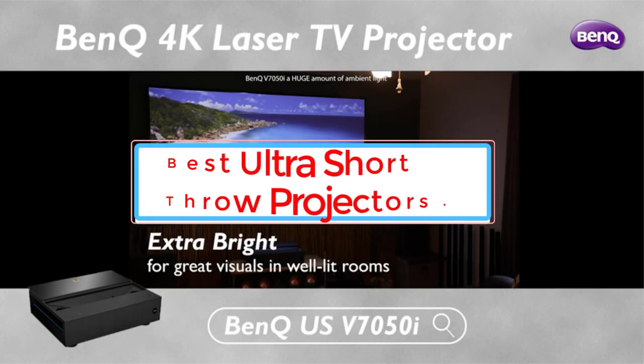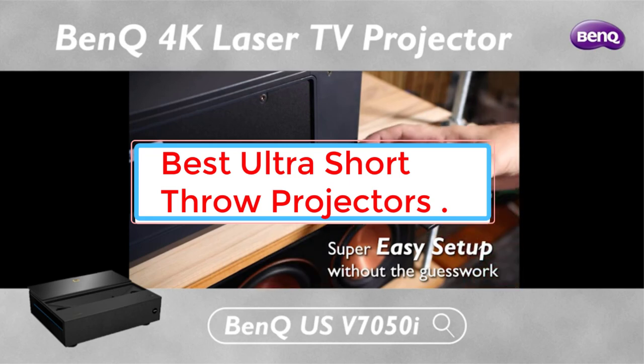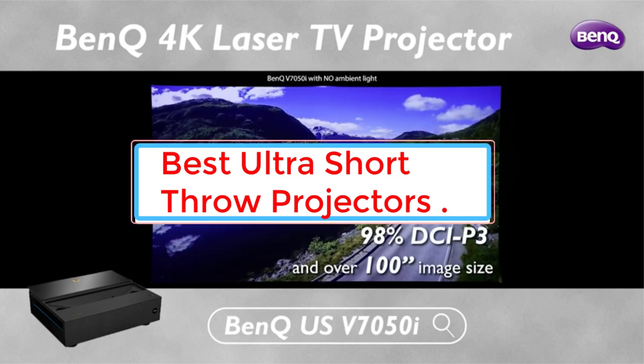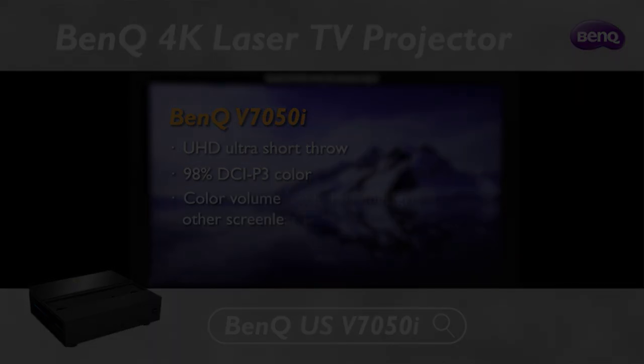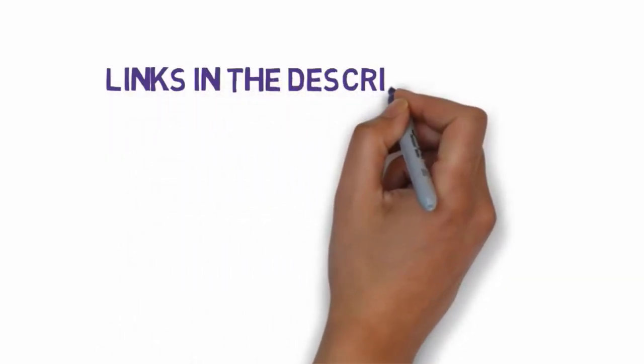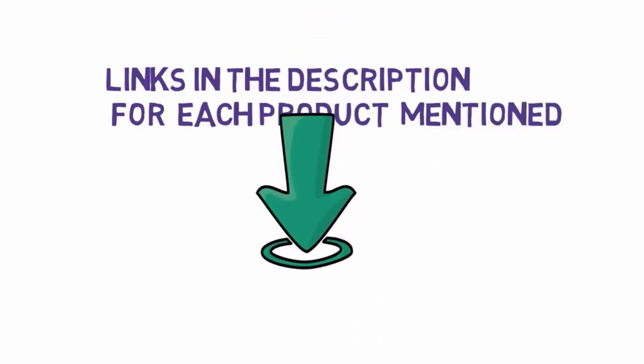Are you looking for the best ultra short throw projectors? In this video, we will cover six of the best ultra short throw projectors on the market. We have included links in the description, so make sure you check those out to see which one is in your budget range.